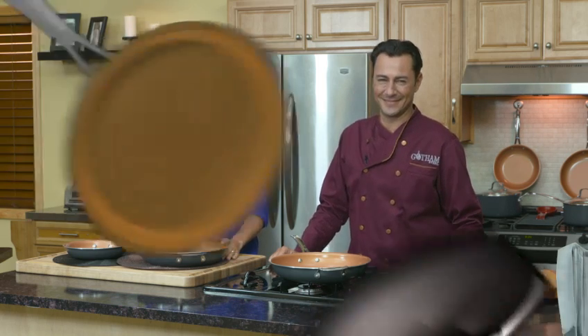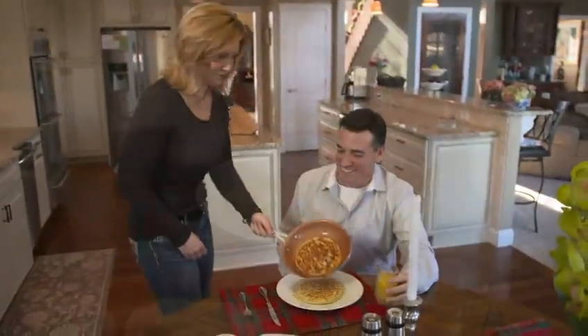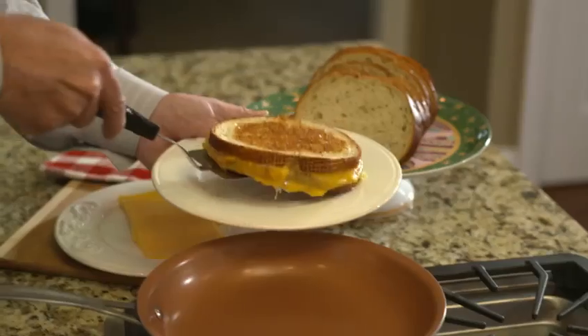We're a big breakfast family. In the morning we're making pancakes, eggs, making bacon for everyone, and it's so quick with the pan. The batter goes in, it cooks very fast, slides out onto the plate, and we're on to the next batch. I can use any utensil I want — it doesn't stick, there's no mess, and it cleans up in seconds.